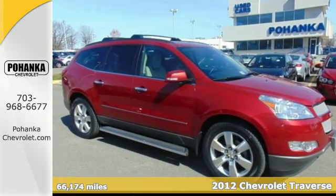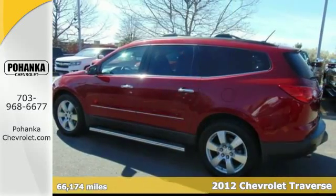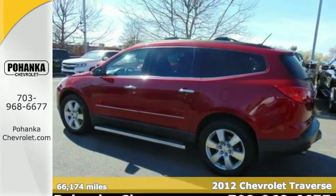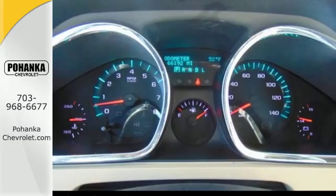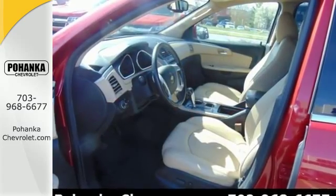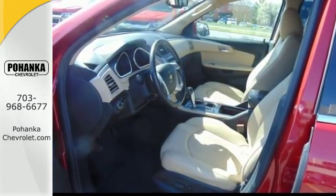Here's a 2012 Chevrolet Traverse. If safety is at the top of your list, you'll love this vehicle's anti-lock brakes and driver information center. Keyless entry and the security system make sure it's easy for you to get in but no one else.